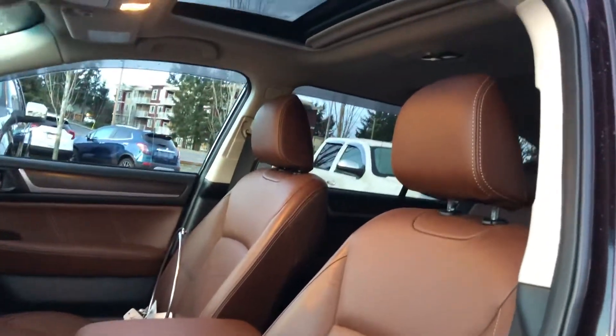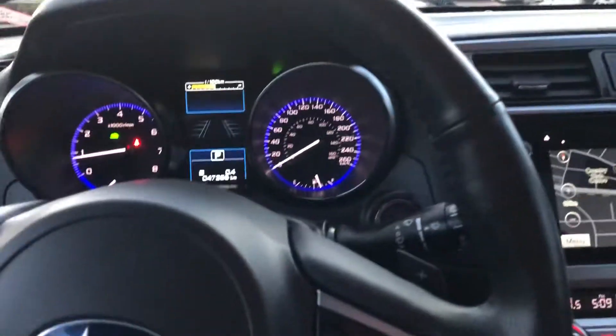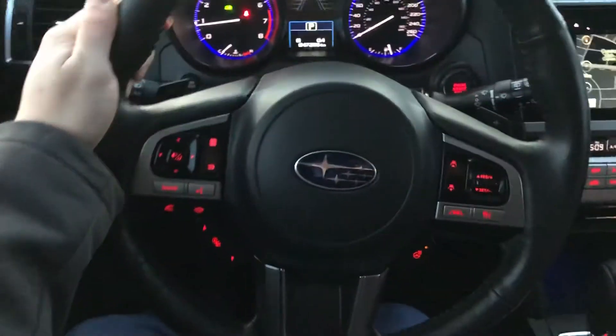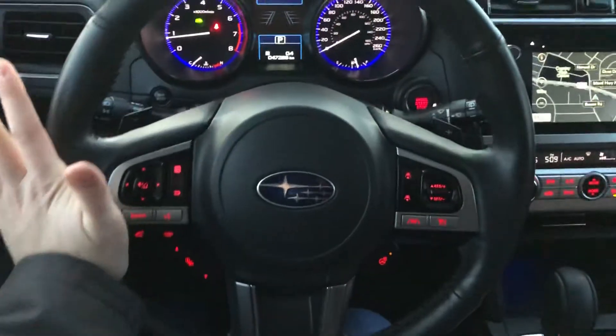Look at that beautiful leather. There's a nice large sunroof as well. The seats are heated in the front, along with the steering wheel. It's almost a sporty-looking steering wheel — it's got the paddle shifters in the back. Really love the design of this; everything is really accessible.